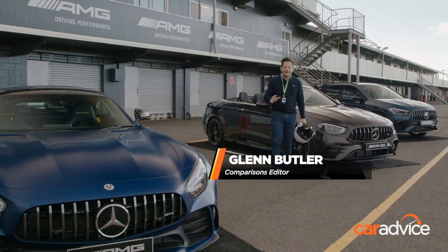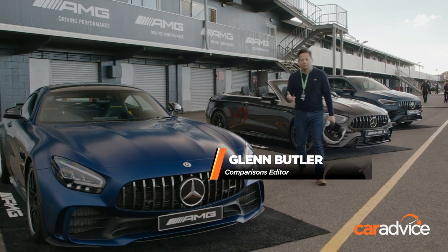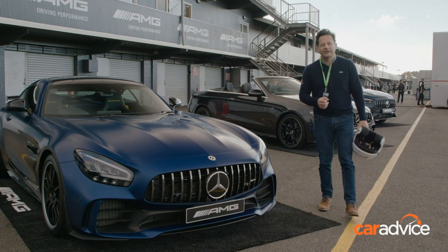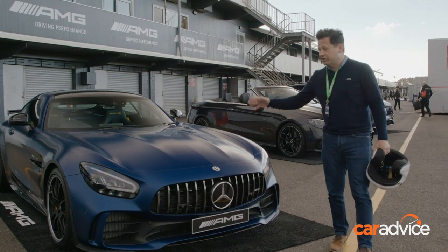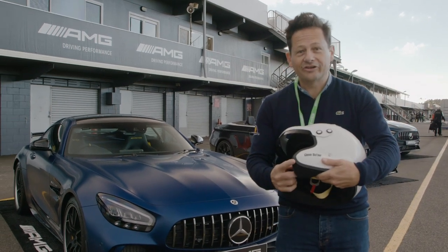Mercedes-AMG makes some of the fastest road cars available, but if you really want to see what they're capable of, you've got to bring them to a race track. So we've joined the AMG Driving Academy Day here at Phillip Island, and we're going to put these cars to the test. But I've just found out that I am also being put to the test.